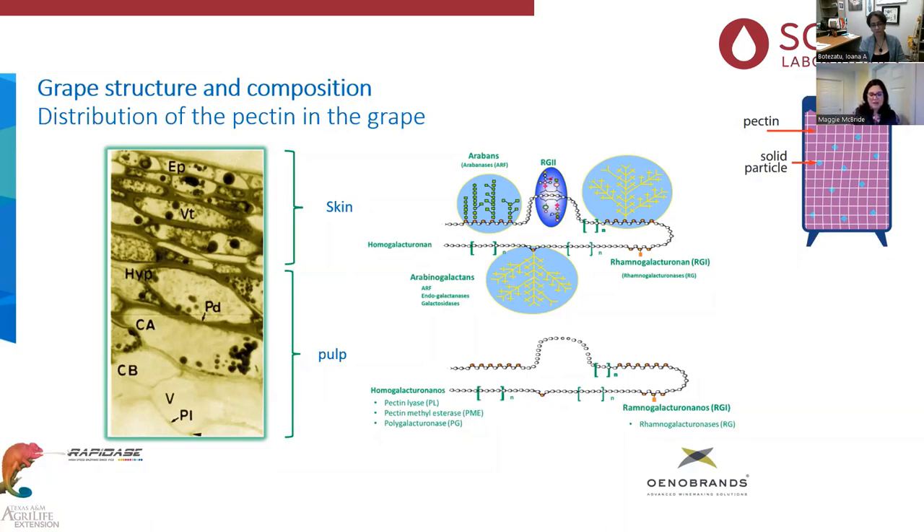Hotter, longer harvests seem to produce more difficult, complex pectin chains to break down. Last year, it was 115°F in Petaluma, California — we typically don't get hotter than 102-106°F. This harvest all around Sonoma and Napa County there were a lot of different issues that came up with all the heat spikes, and settling was one of them — not just for pectin issues, but that was definitely one of the issues.